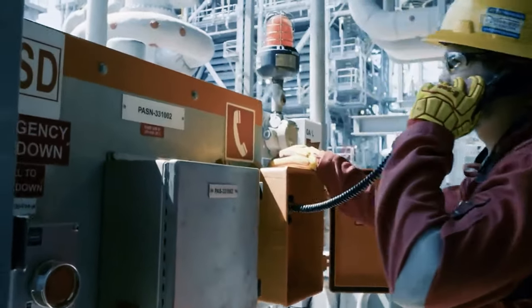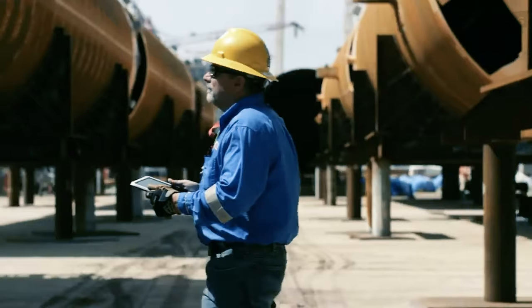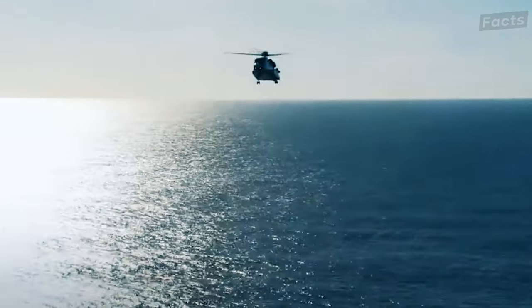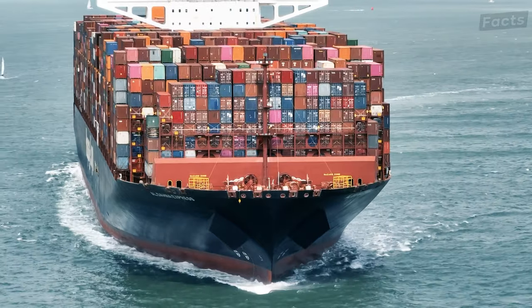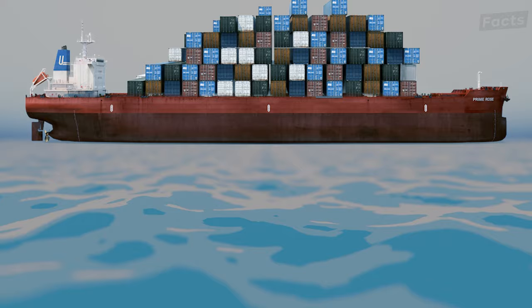Let's start with the logistics of human capital in the supply chain — the lifelines of rig life. It involves workers shuttling in on helicopters, like airborne commuters, to an isolated workplace. And the supplies brave the unpredictable seas on supply vessels, carrying everything from fuel to food and everything in between.